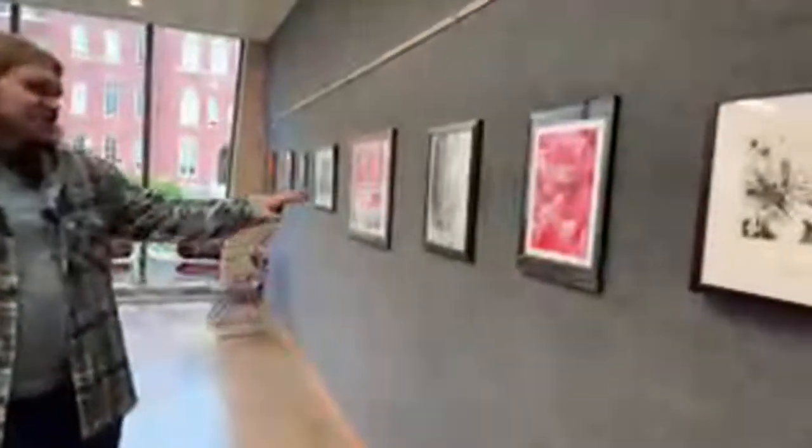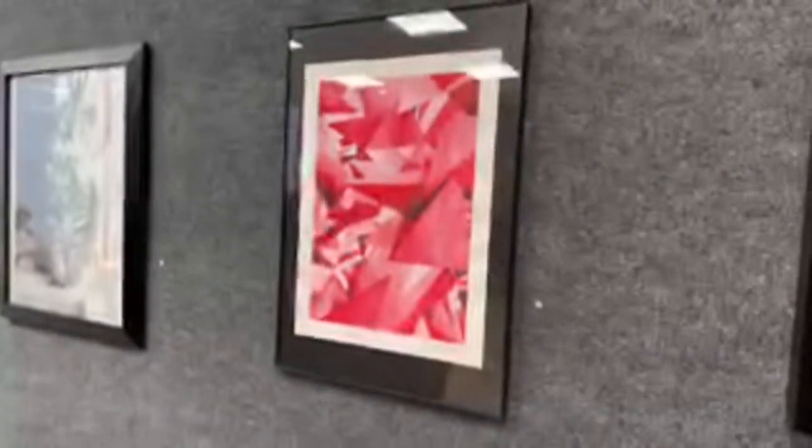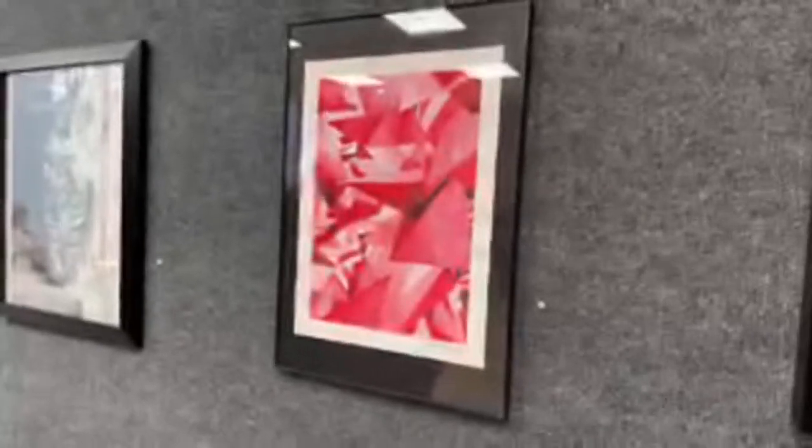Over here is a more abstract watercolor painting I did this semester. I think it came out pretty well. It's resembling the geometry of crystals — I looked at a geode and thought it would be cool to replicate that into a painting.